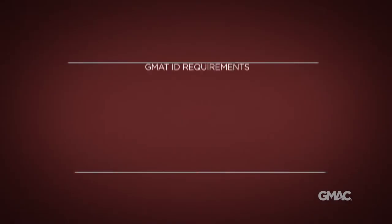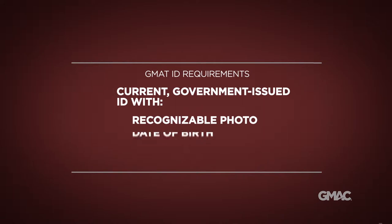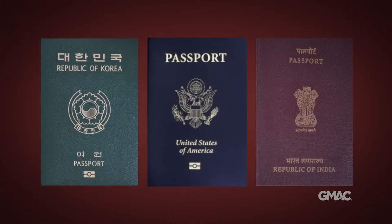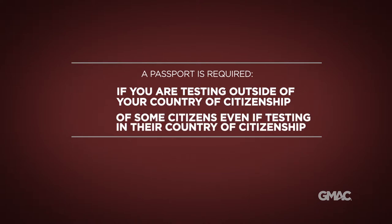You must present a current government-issued identification with a recognizable photo, date of birth, and signature at the GMAT test center. A passport is the only acceptable form of ID if you take the GMAT outside your country of citizenship. In addition, test takers from some countries must present a passport even if they test within their country of citizenship.